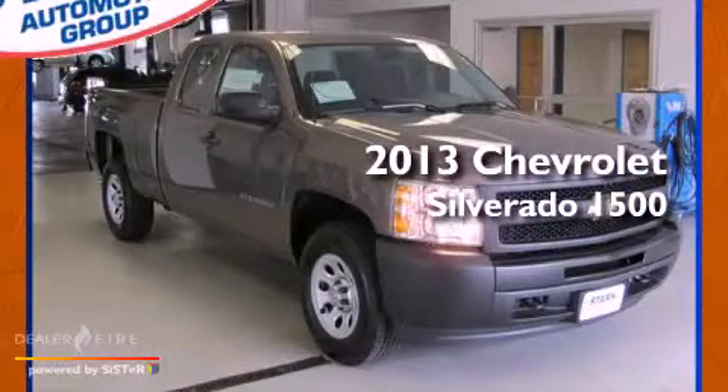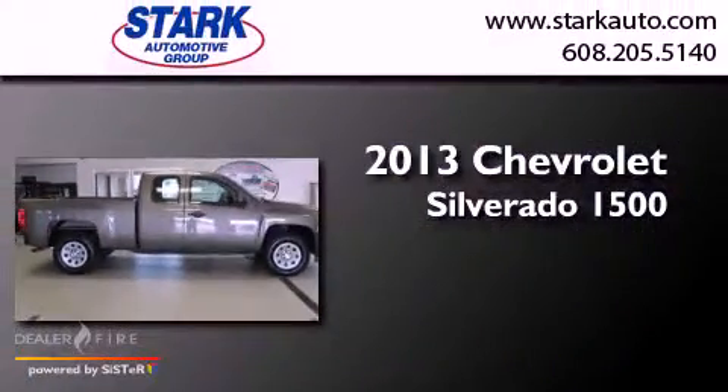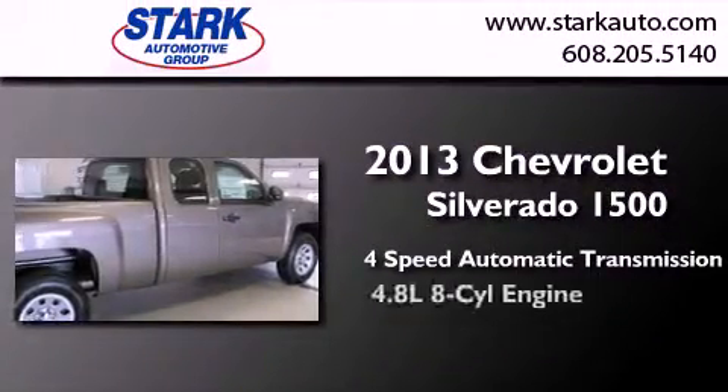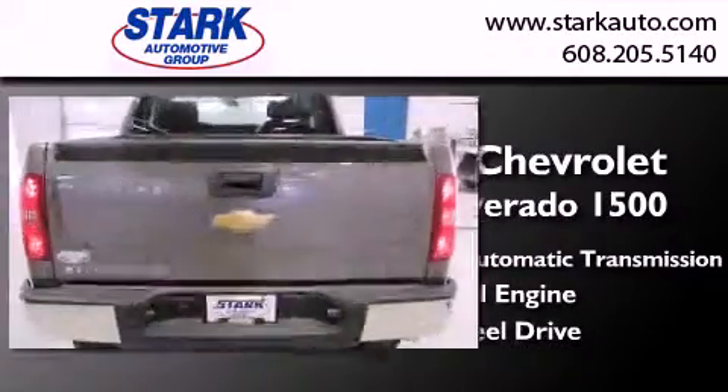This is a brand new 2013 Chevrolet Silverado 1500. This truck has a 4-speed automatic transmission, a 4.8-liter V8, and the added safety and control of 4-wheel drive.